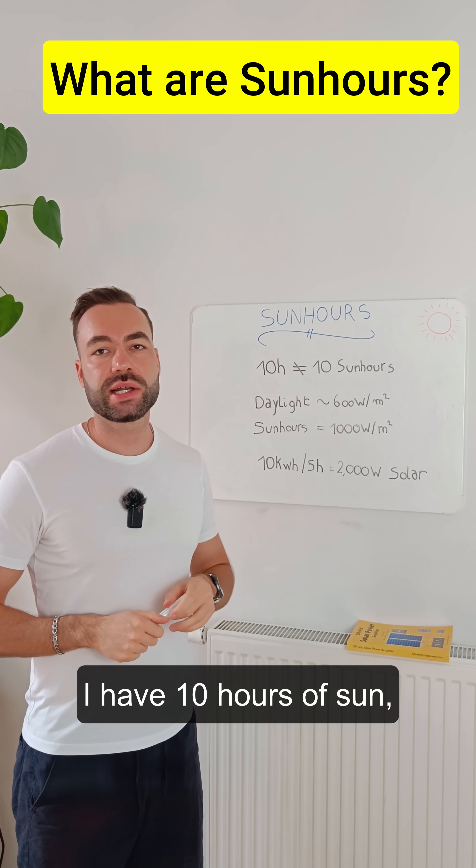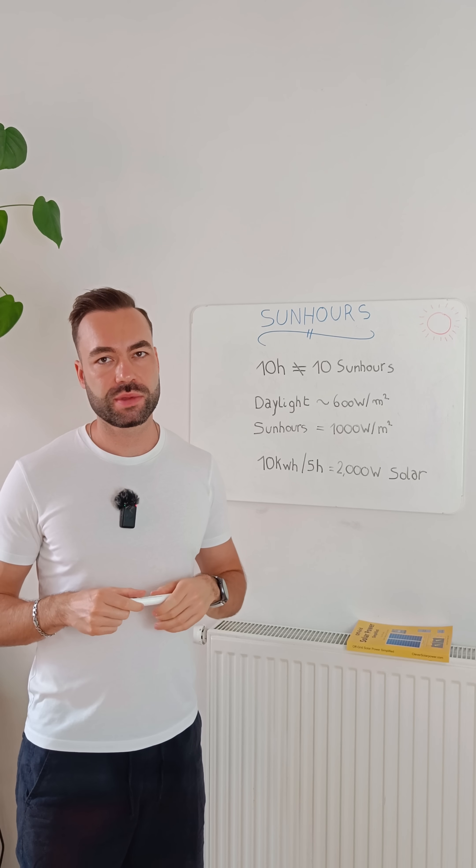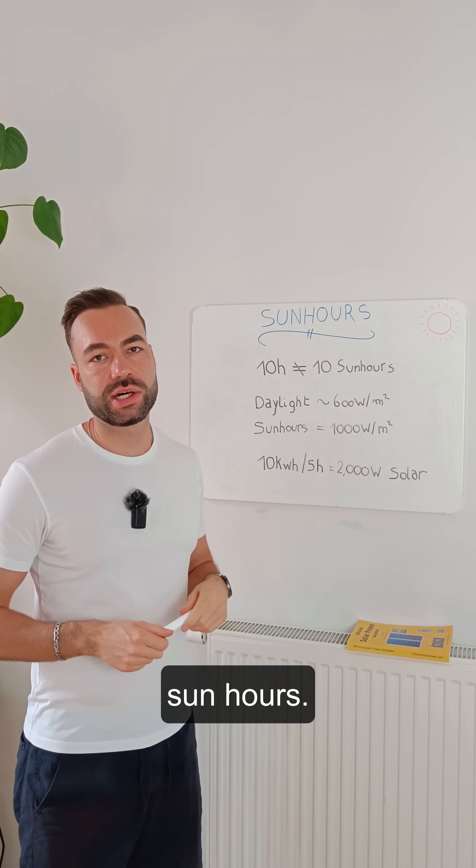Some people say they have 10 hours of sun so they can recharge their batteries fast. But 10 hours of sun is not the same as 10 sun hours.